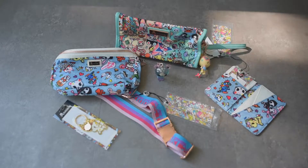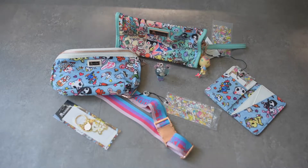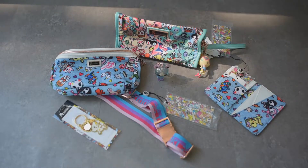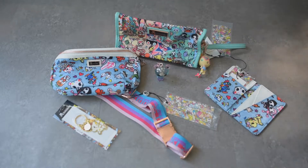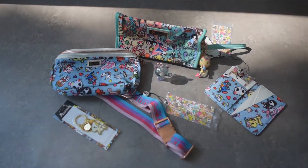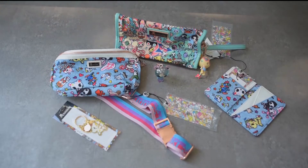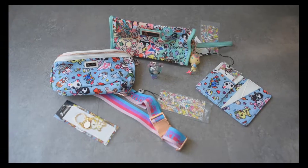That's it for this video! I really enjoy getting Tokidoki because I love all the different characters and my kids love them too. Stay tuned because I'm going to film a quick video comparing this bag with the JuJuBe Tokidoki hippie so you can see the size comparison. Please subscribe — I would love to see you there, have a good day!